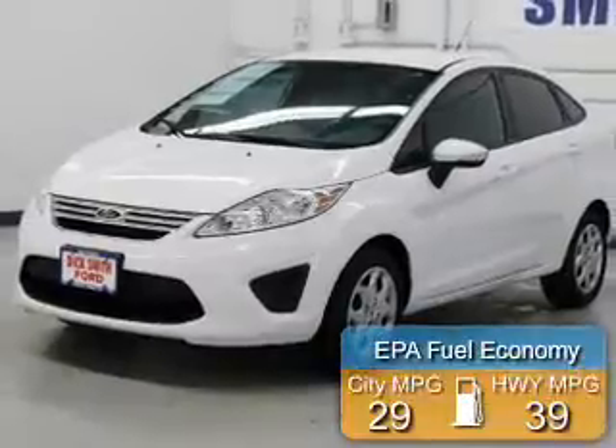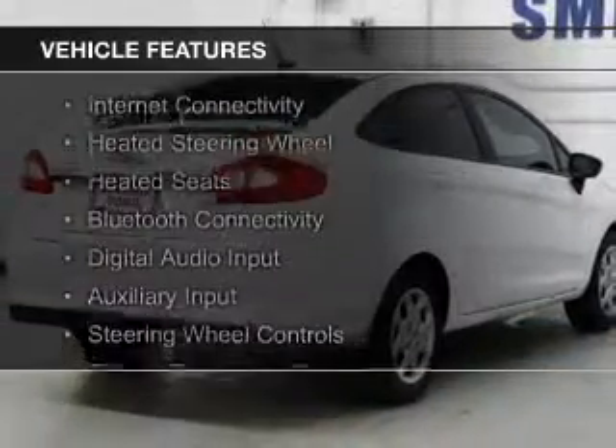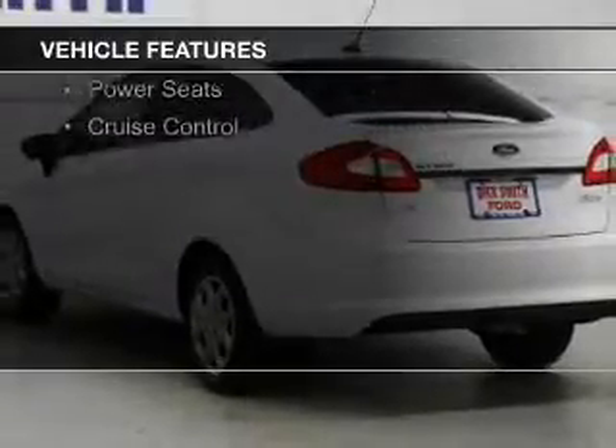Great fuel efficiency saves you money by requiring fewer trips to the gas station. The features include internet connectivity, heated steering wheel, heated seats, Bluetooth connectivity, digital audio input, and auxiliary input.